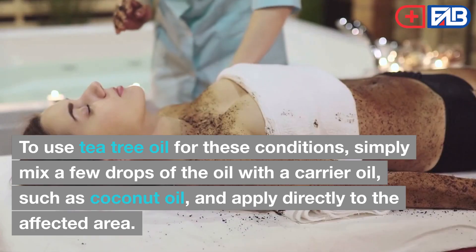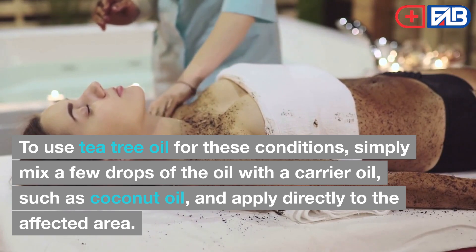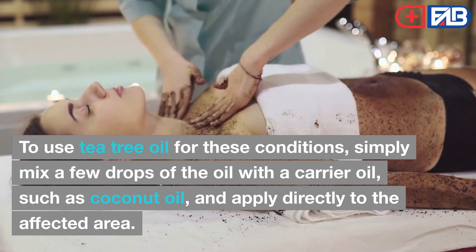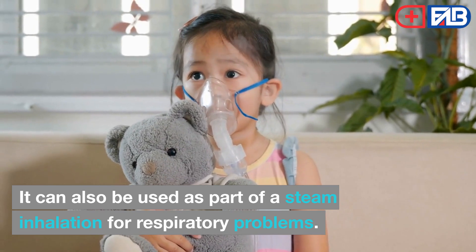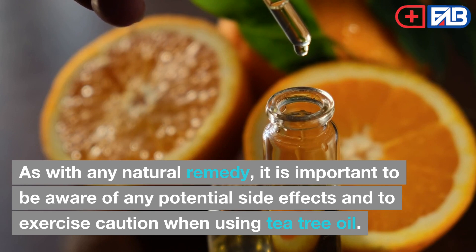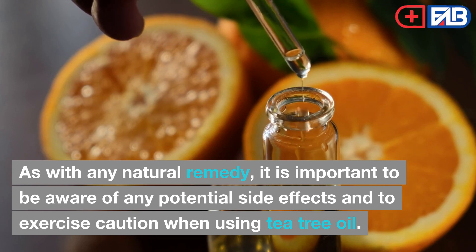To use tea tree oil for these conditions, simply mix a few drops of the oil with a carrier oil, such as coconut oil, and apply directly to the affected area. It can also be used as part of a steam inhalation for respiratory problems. As with any natural remedy, it is important to be aware of any potential side effects and to exercise caution when using tea tree oil.